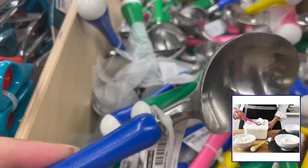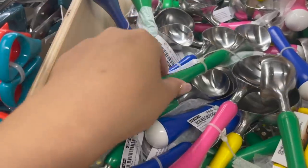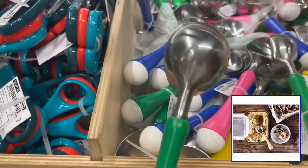These ice cream scoops come in four different colors — yellow, green, blue, and pink — and they are just $3.99.